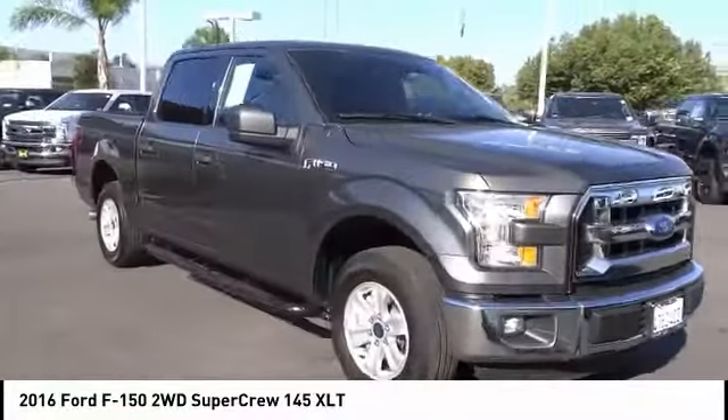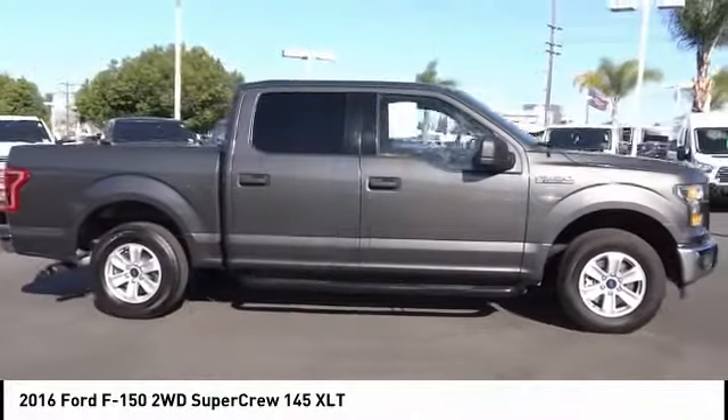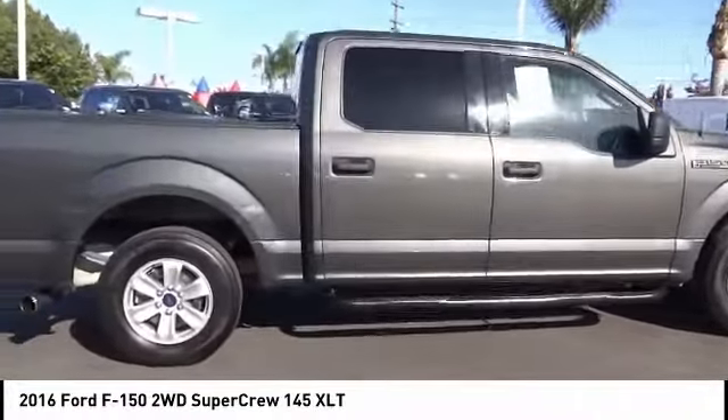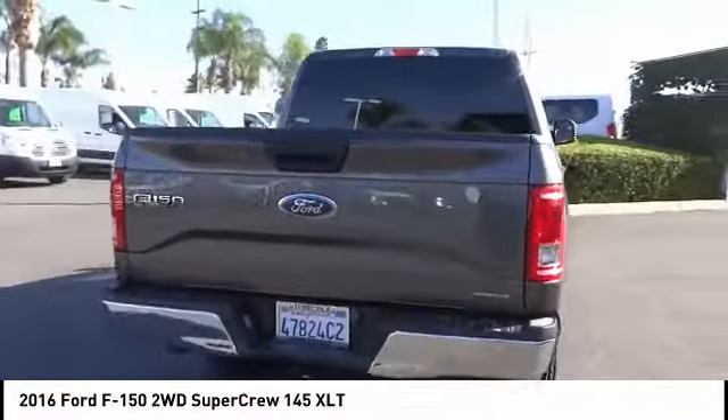You are going to love the 2016 F-150. A Ford F-150 knows how to handle any situation. It's built to follow orders, no whining. This vehicle has less than 20,000 miles.